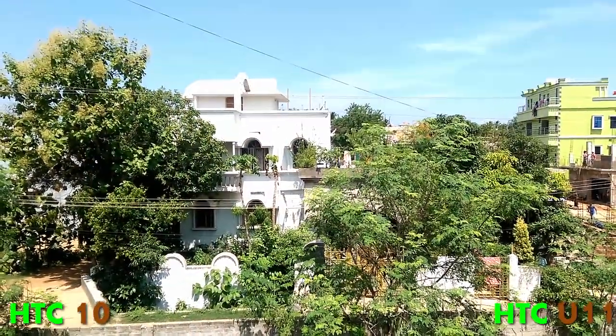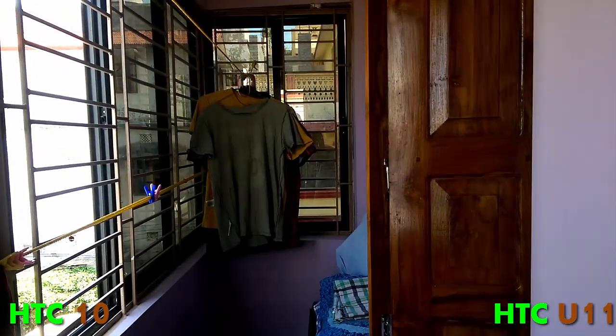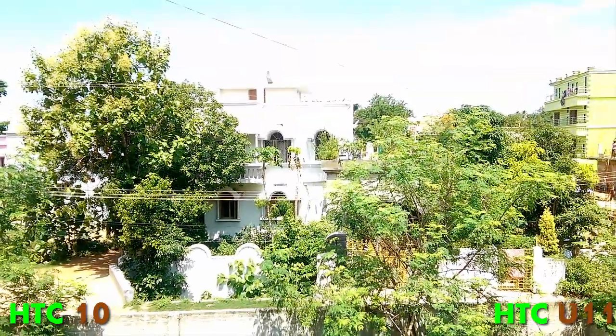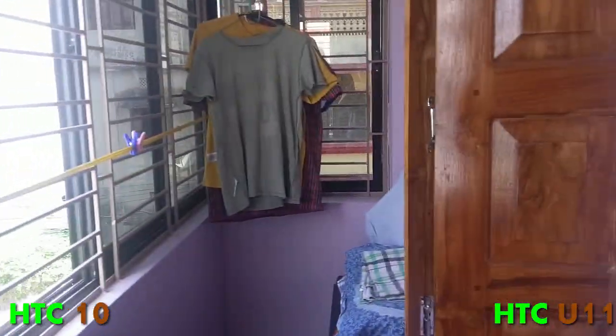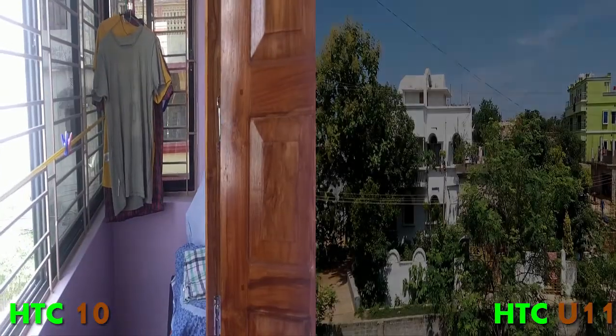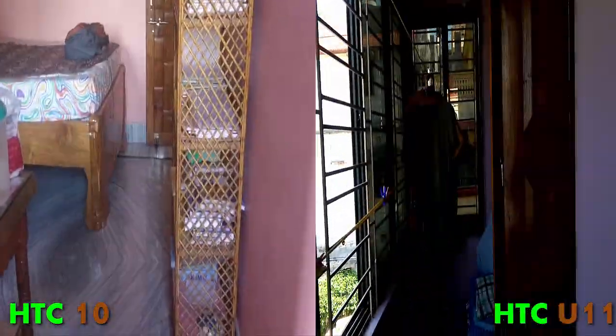Lastly, we move on to auto image stabilization. You can see the HTC 10 takes a little bit of time to adjust when going from a brighter area to a darker area. But if you see the HTC U11, it immediately stabilizes the photo — it's definitely pretty good in auto image stabilization.